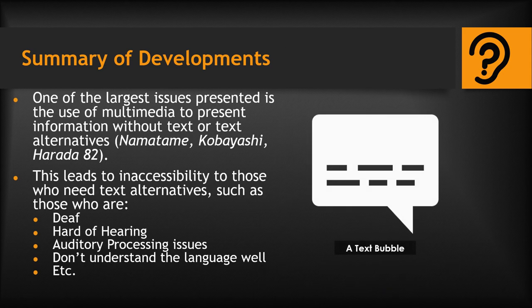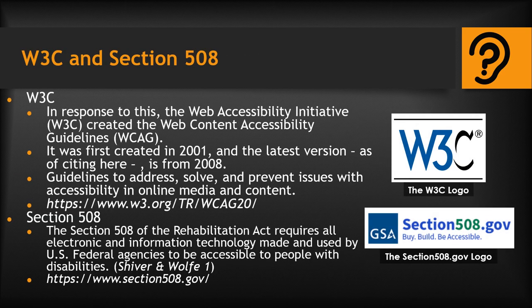According to Miki Namatame, one of the largest issues presented is the use of video or multimedia to present information, whether vital or additive, without captions, text, or a text alternative. This leads to the presented information being inaccessible to those in the deaf community, as well as those who are hard of hearing, have auditory processing issues, aren't familiar with the spoken language, or otherwise need text alternatives. In response to this and other issues, as edited and documented by Ben Caldwell and many others, the Web Accessibility Initiative created the Web Content Accessibility Guidelines, a set of guidelines made to address, solve, and prevent issues with accessibility in online media and content.